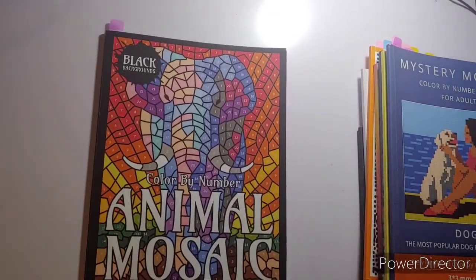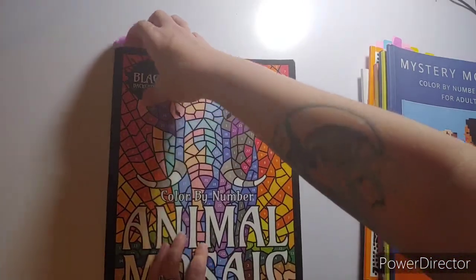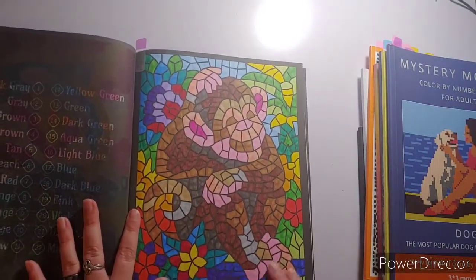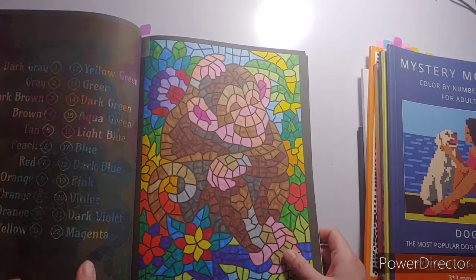I did one in Animal Mosaics Color by Number Black Background by Sun Life Drawing. I did Da Monkey! I really like how that turned out.